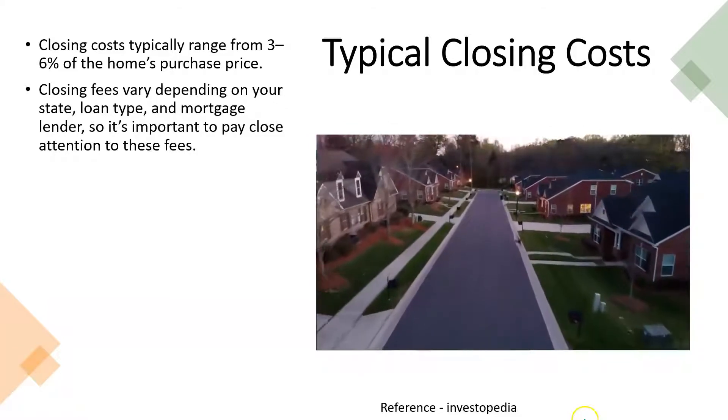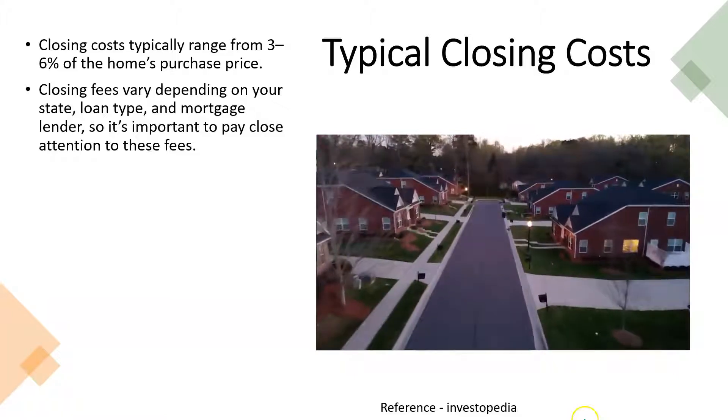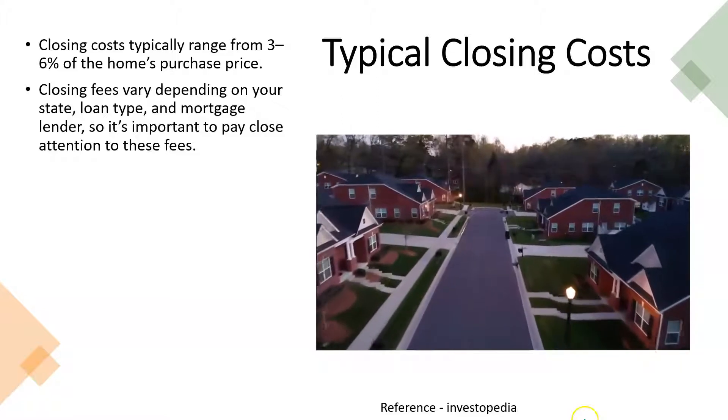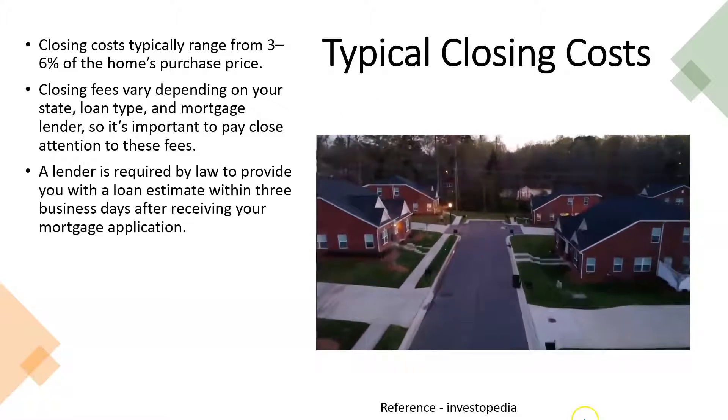When you look at those closing fees, you may be able to narrow down what you expect them to be to get a closer estimate when making decisions, based on the state, loan type, and mortgage lender. It's important to pay close attention to these fees.